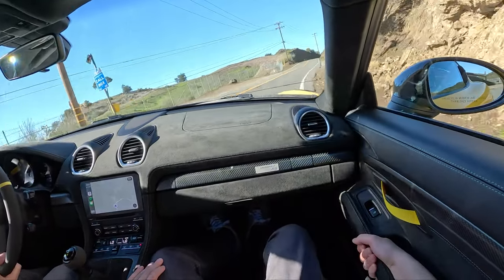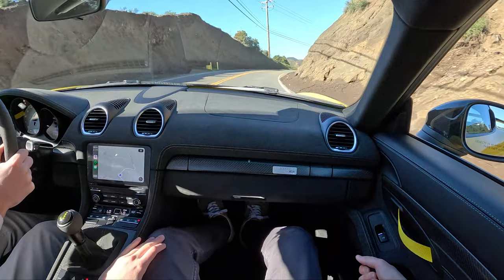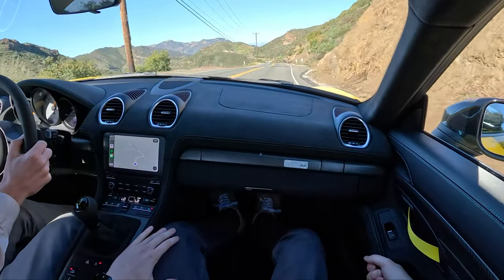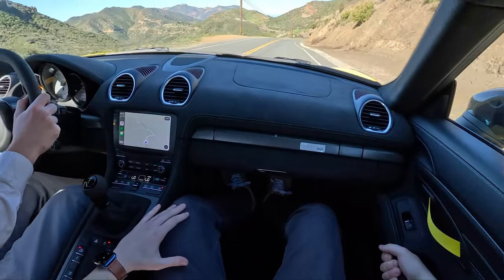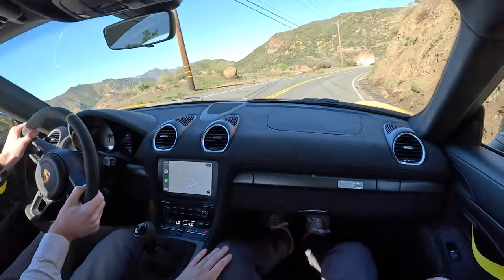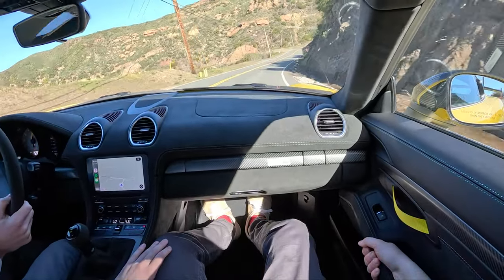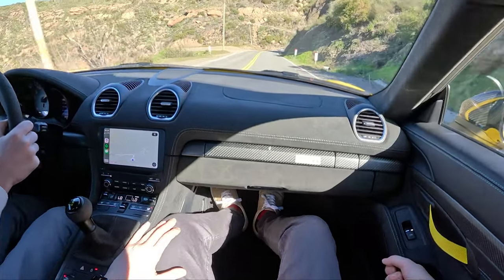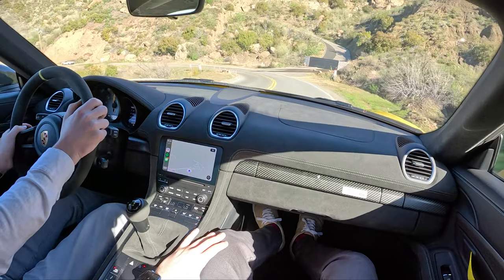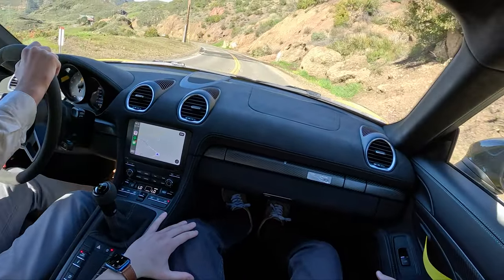Sport Cup 2s on this — we really got to make sure they're warmed up. You're using the aero as well; you've got to go faster to get more grip. And finally we're in a car on these roads that doesn't feel too large — it actually fits within the lanes.